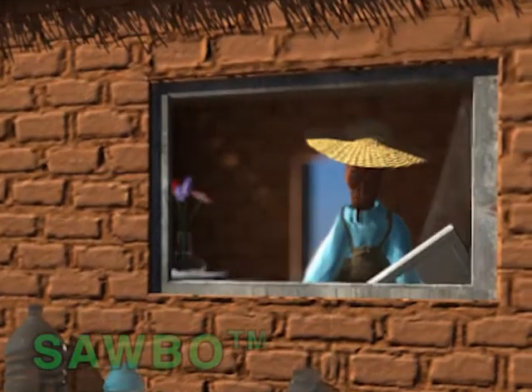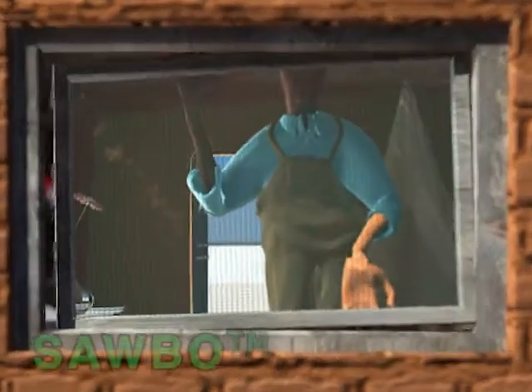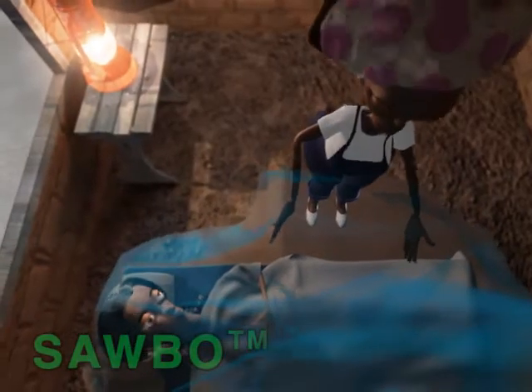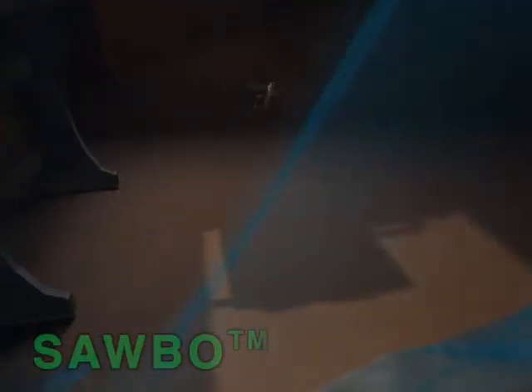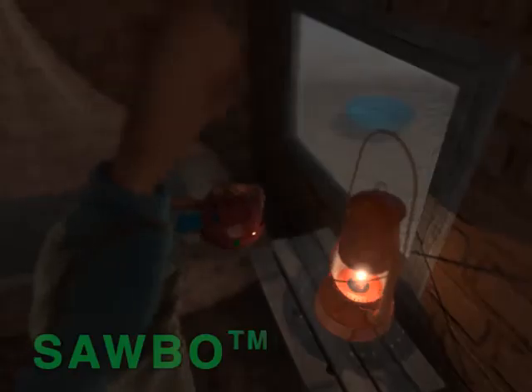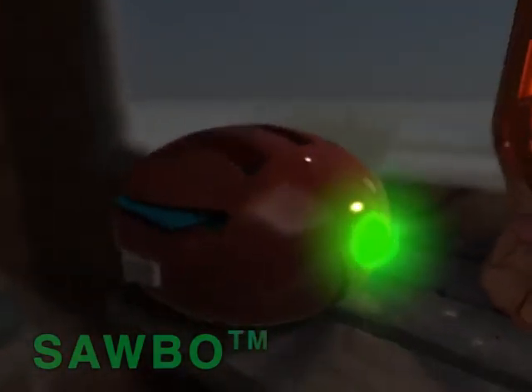At home, placing metal or plastic screens in doors and windows can protect you. Keep doors and windows closed. Install bed nets around the beds and sleeping areas following correct instructions.